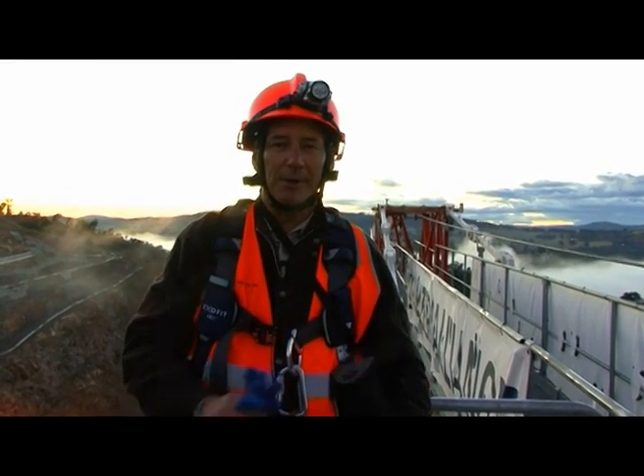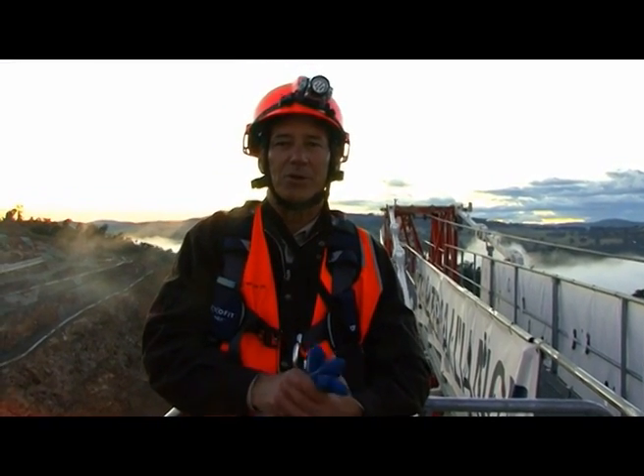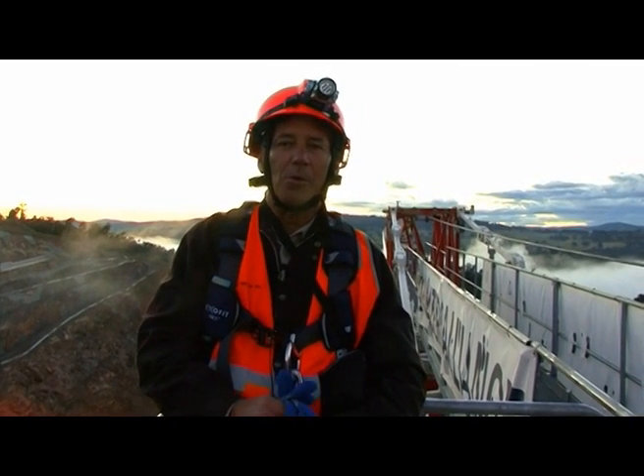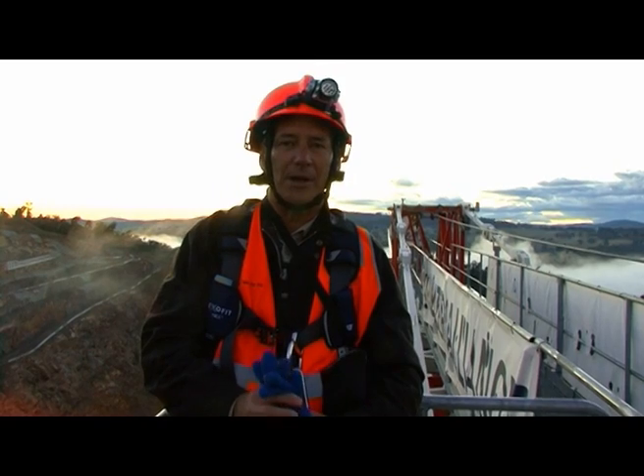Hello, my name's Ian Calmdown. I'm the Director of Water Security Operations, part of the Actew Bulk Water Alliance, building the enlarged Cotter Dam.